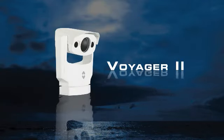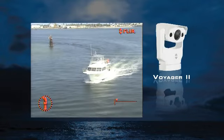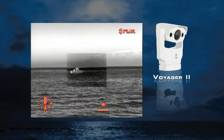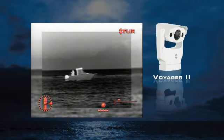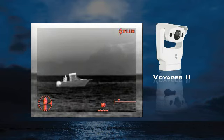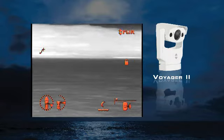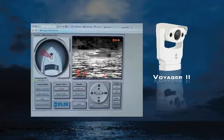The Voyager 2 is a gyro stabilized medium range thermal and visible light imaging system that features two separate thermal imagers: a wide angle 35 millimeter camera for navigation and a 140 millimeter camera for viewing more distant targets. It also includes a 2-in-1 daylight low light camera, as well as radar tracking and remote internet control functionality.